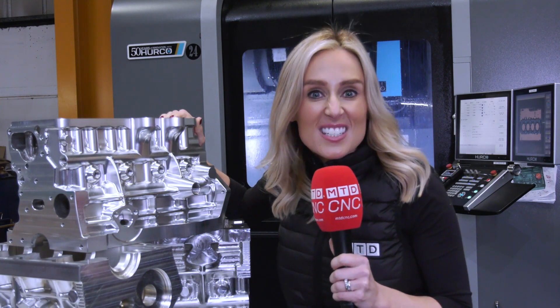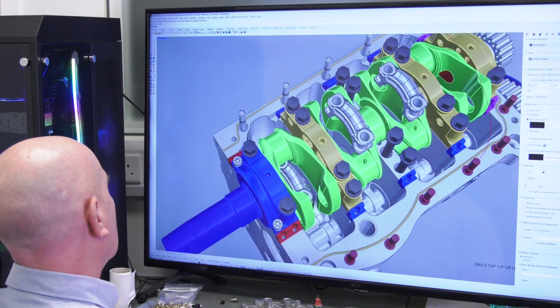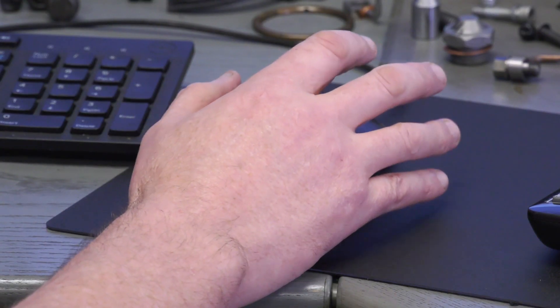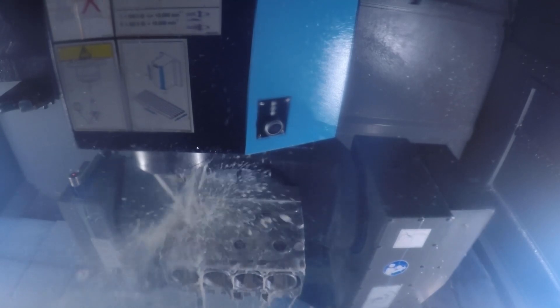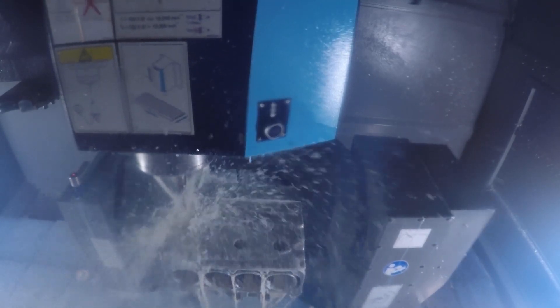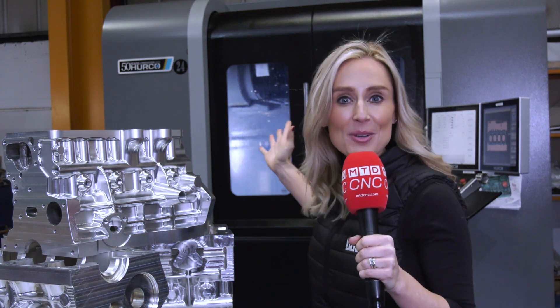We're here at A&M EDM Limited and we've got a very exciting story to tell you, because it's all about a true engineer who has designed his own product — a road race engine. Gary has spent hundreds of hours designing, drawing, producing, and manufacturing the world's first true, fully functioning, five-main bearing aluminium billet engine block to be used in the A-Series Mini platform. All parts are designed and manufactured in-house on Herco machines.